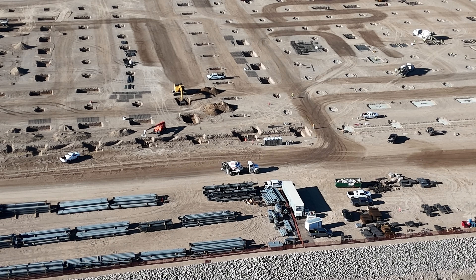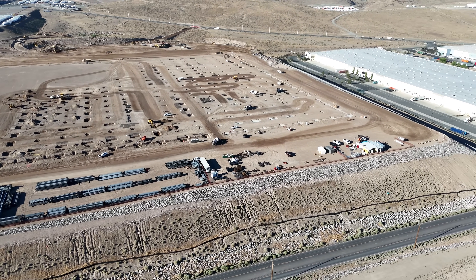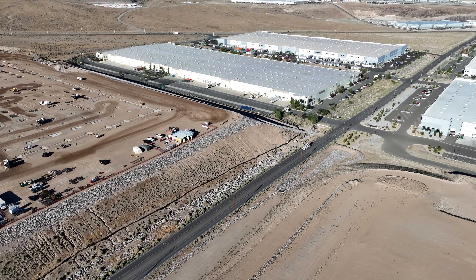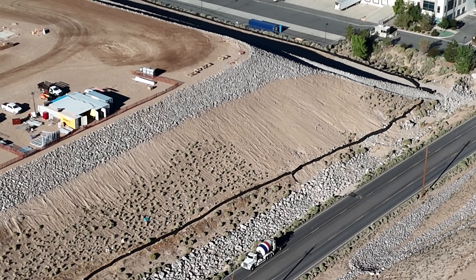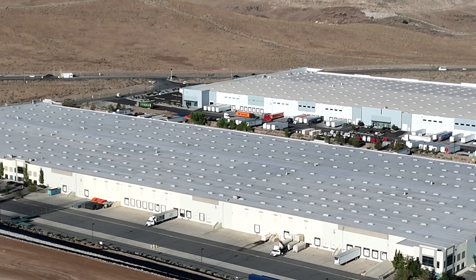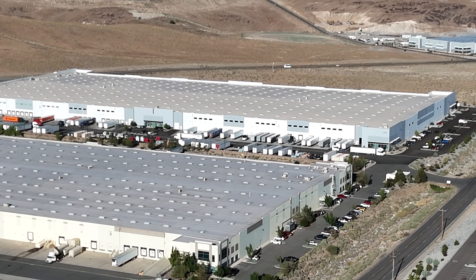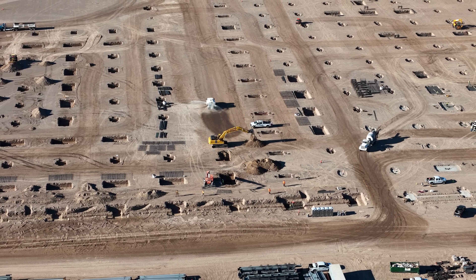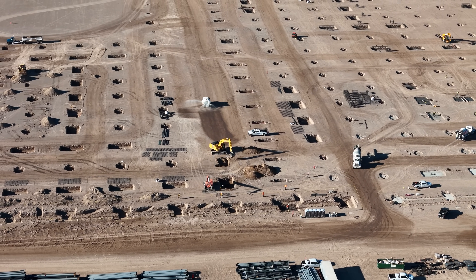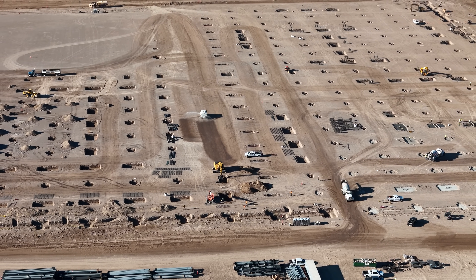Concrete trucks from the nearby Cimex batch plant are continuing to deliver to the construction site, which is approximately four miles away. Each mixer truck carries eight to ten yards of concrete, and a full load can weigh up to 40,000 pounds. There has been a steady stream of these, and the capital expenditure for just this one item must be significant.